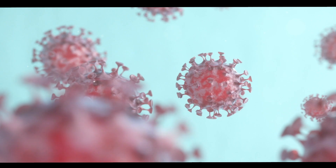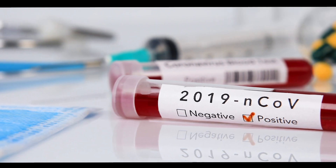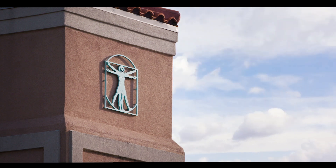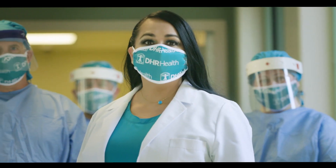However, COVID-19 presents some unique challenges. So when the first warning signs appeared showing that COVID-19 would affect our area, we immediately activated our response plan.